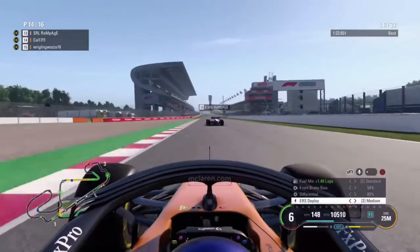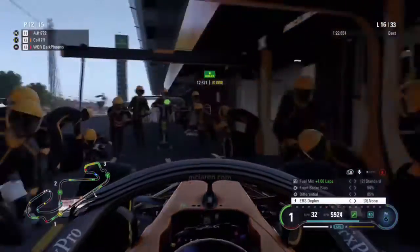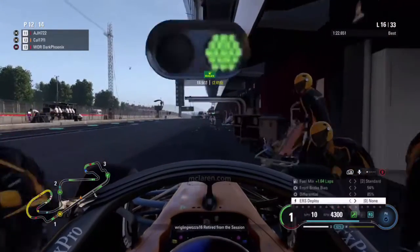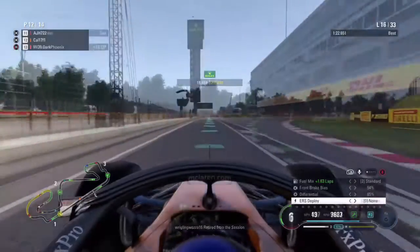On lap 8 we've made a bit of a mistake in the chicane, which has allowed the Force India to overtake us. Now we come into the pits on lap 16 and we're going to try to go to the end on these medium compound tyres.